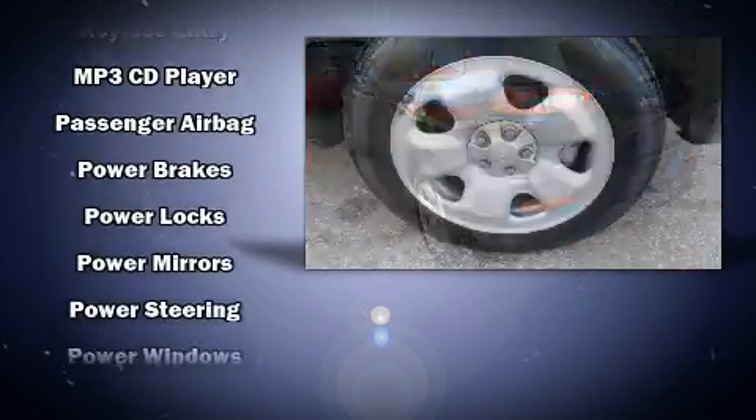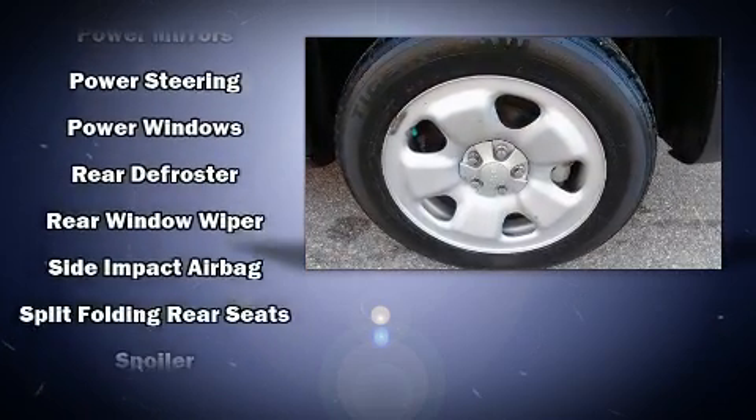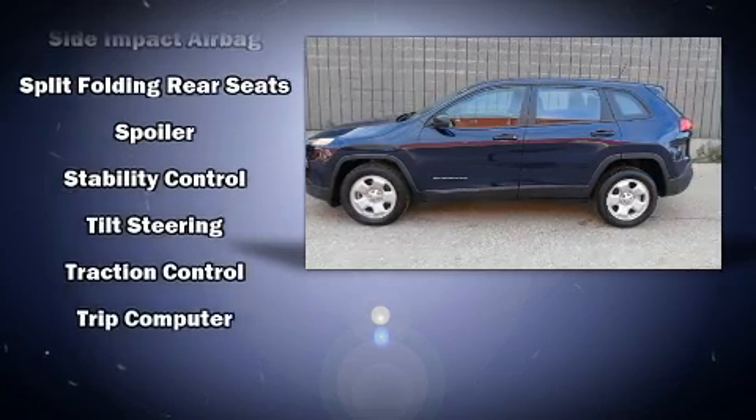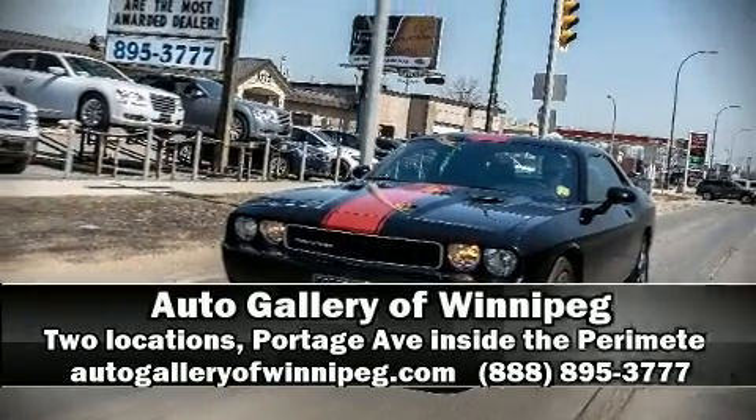Front and rear side impact airbags, traction control, anti-whiplash front head restraints, a panic alarm, and four-wheel disc brakes with ABS. Brake assist technology provides extra pressure when applying the brakes.